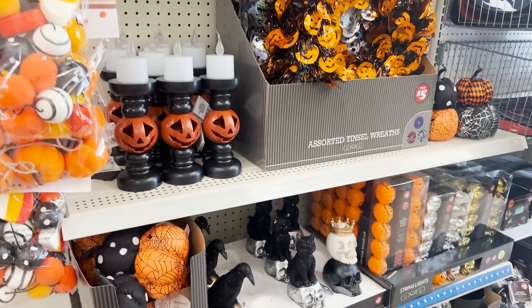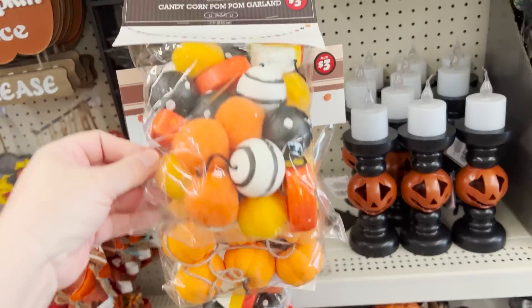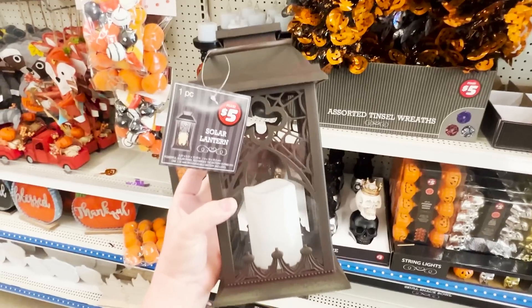Hi friends, it's Auntie Cuckoo. I'm back at Dollar Tree and oh my goodness, this is going to be a good one. Let's go shopping.